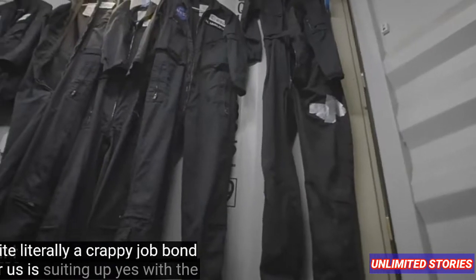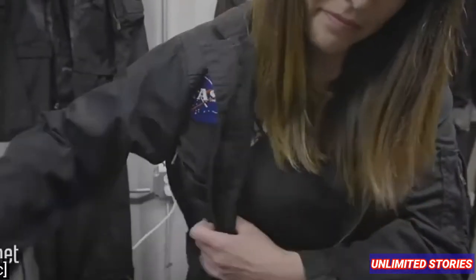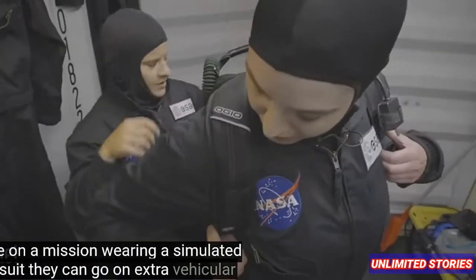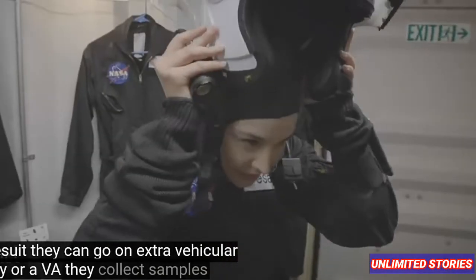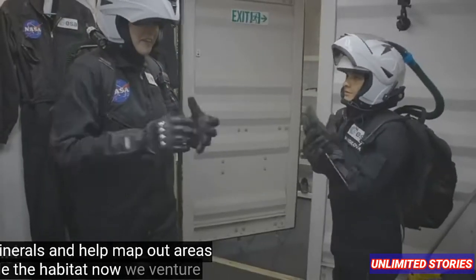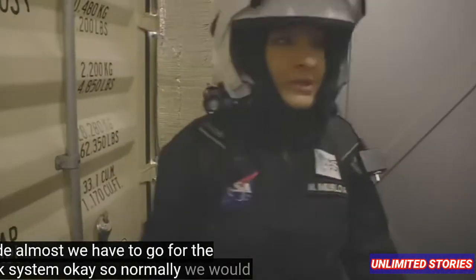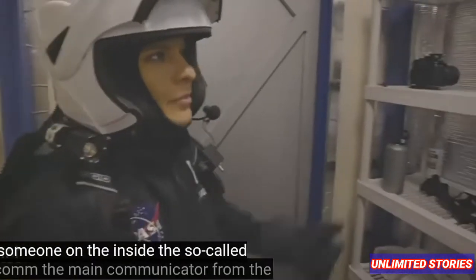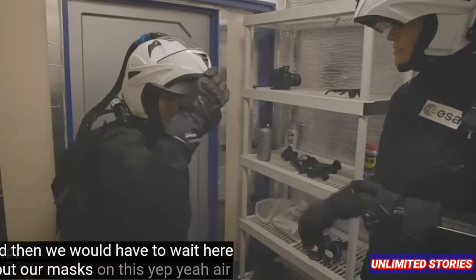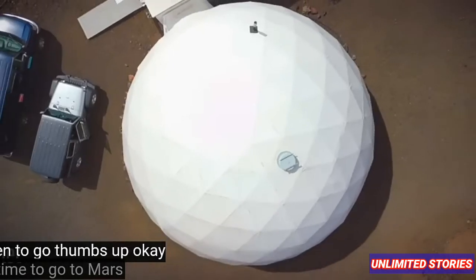The fun part for us is suiting up with spacesuits. Astronauts don't just stay inside when they're on a mission. Wearing a simulated spacesuit, they can go on extravehicular activity, or EVA — they collect samples, bio-minerals, and help map out areas outside the habitat. Now we venture outside, but first we have to go through the airlock system. Normally we would have someone on the inside — the so-called Habcom, the main communicator from the habitat — who would start a countdown, then we would wait here, put our masks on. The air is all good to go. Thumbs up. Time to go to Mars.